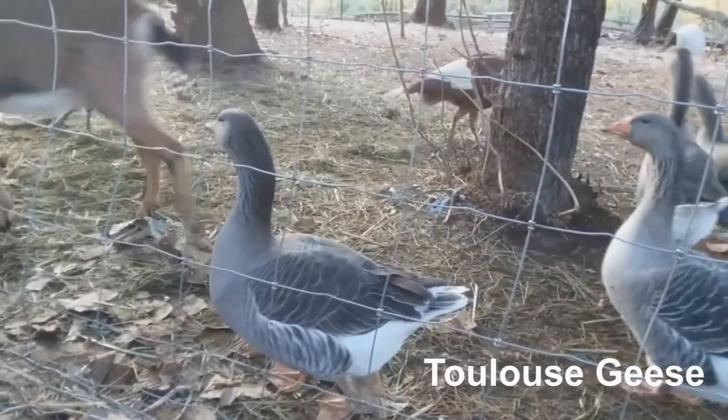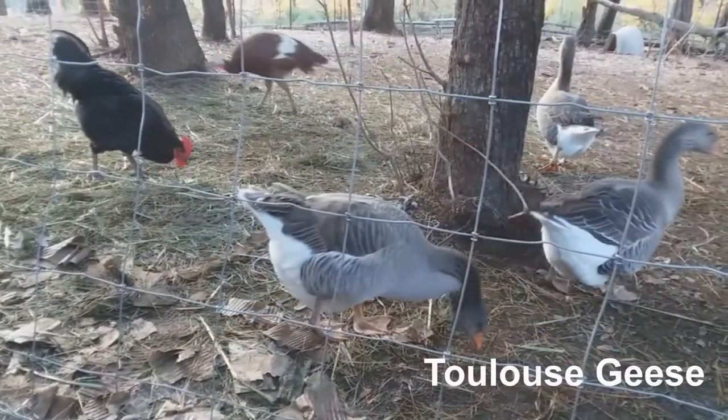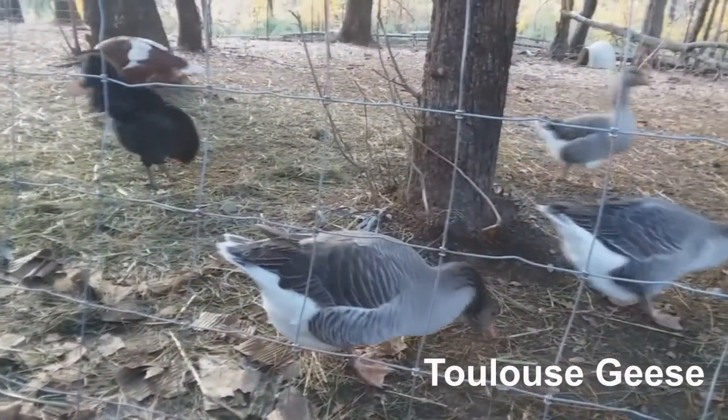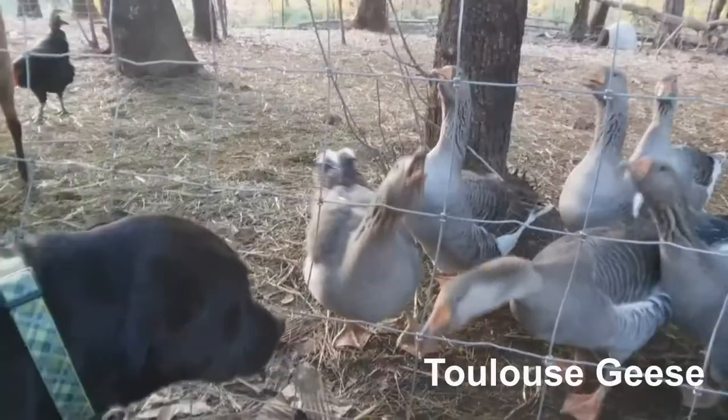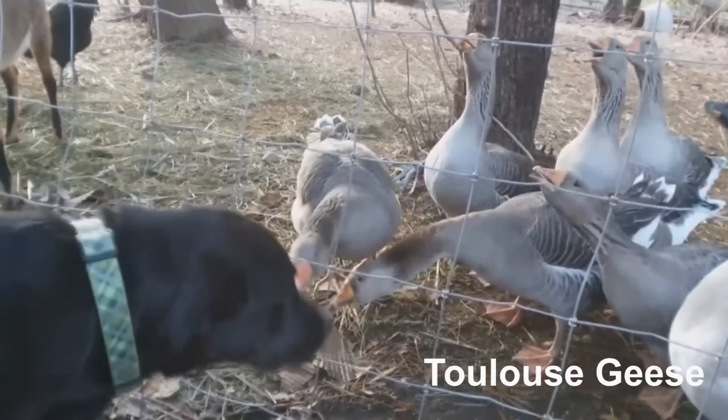The geese never fail to let us know if there's an intruder. While many folks think geese are mean, we have discovered that if you spend a lot of time with your geese as babies, they bond to you and are very sweet. When the house is finished, we plan on keeping a mating group in the yard as an extra alert system for the household.